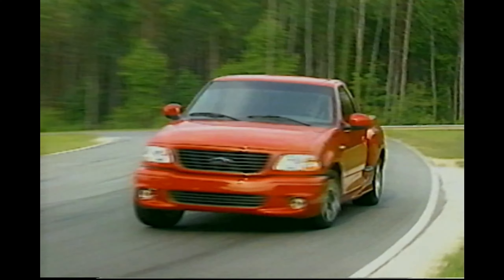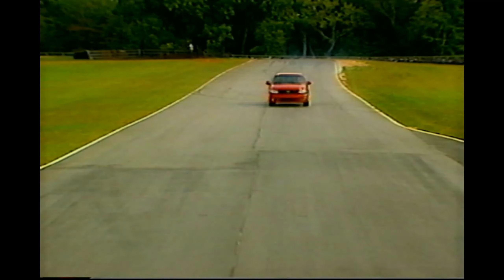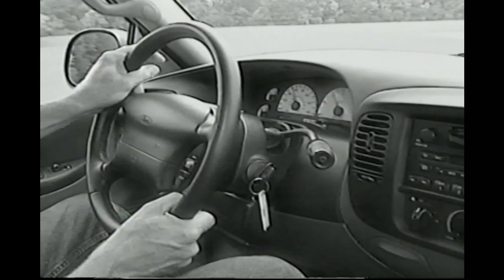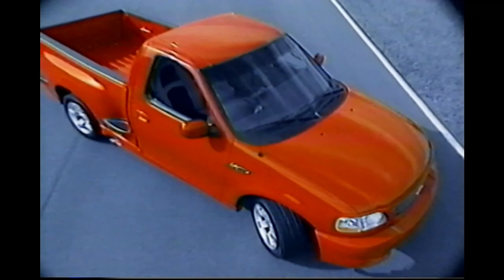SVT Lightning continues its reign as one of the world's best-performing production trucks. With its 380 horsepower and crushing 450 foot-pounds of torque, Lightning takes on all comers. Lightning offers sports car performance, everyday comfort and drivability, and real truck capability — an unbeatable combination.